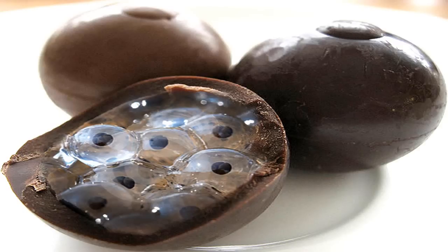Any eggs laid by the specimens during Easter are to be given to research staff, whereupon they will either be used for research, fed to Class D personnel in order to propagate SCP-1325, or destroyed.